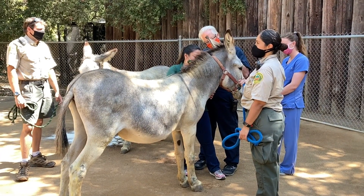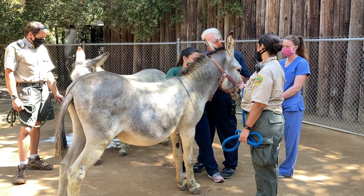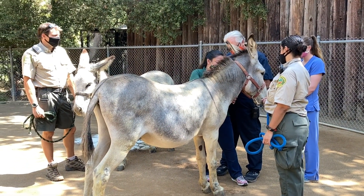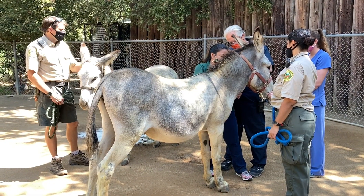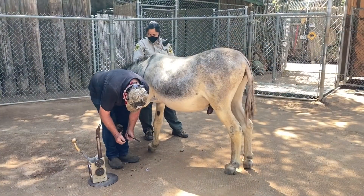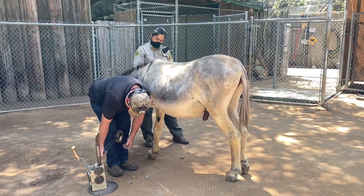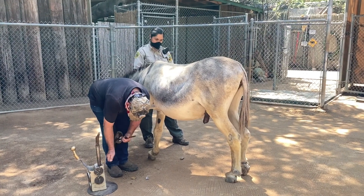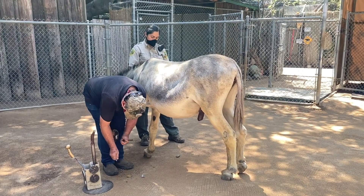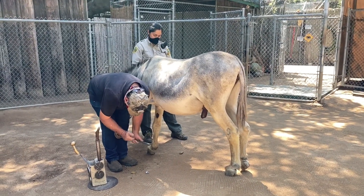Today our burros are going to get their hooves cleaned and trimmed by a professional farrier. Before that happens, our veterinarian Dr. Weldy is going to give a small amount of sedation to make sure the burros are nice and calm and less stressed during this procedure. Our farrier Steve has started on one of our burros — right now we're taking a look at Pierre, one of our male burros. If you are not familiar with what a farrier is, they are someone who takes care of the health of a burro's hooves, or any type of equine or member of the horse family.